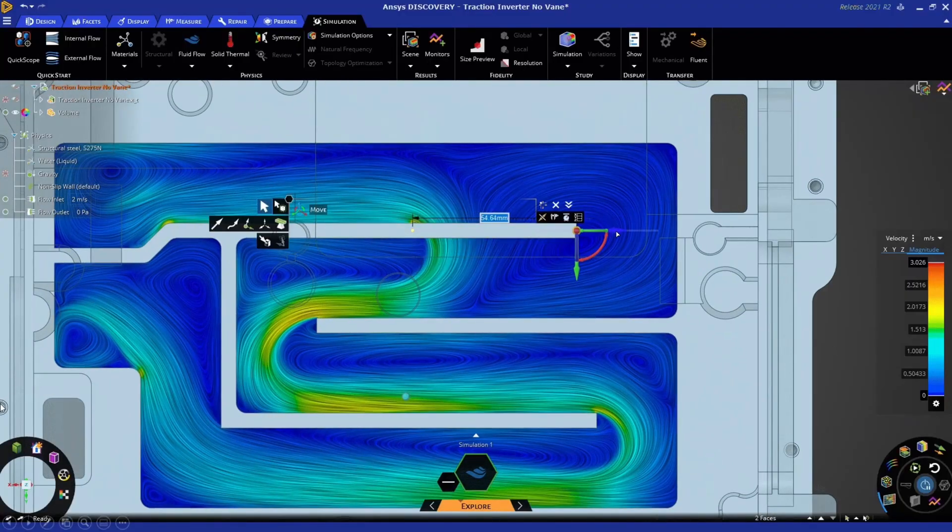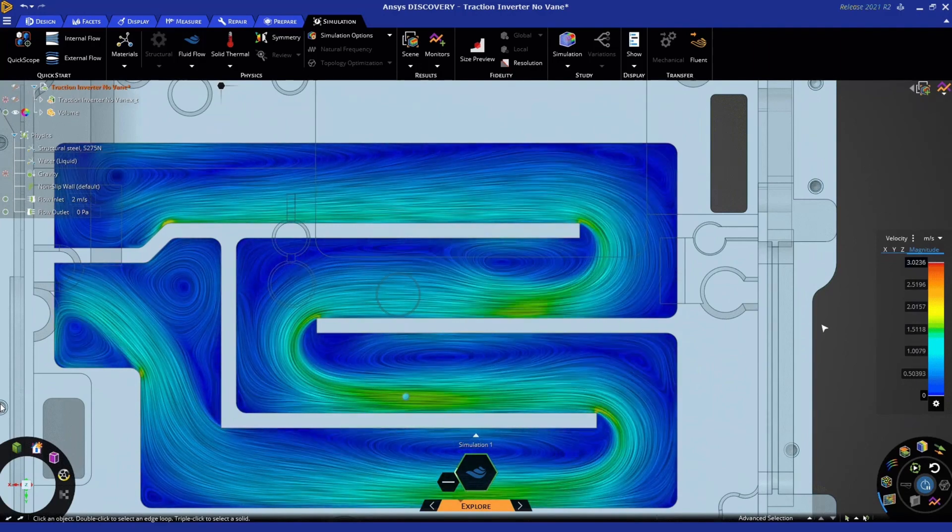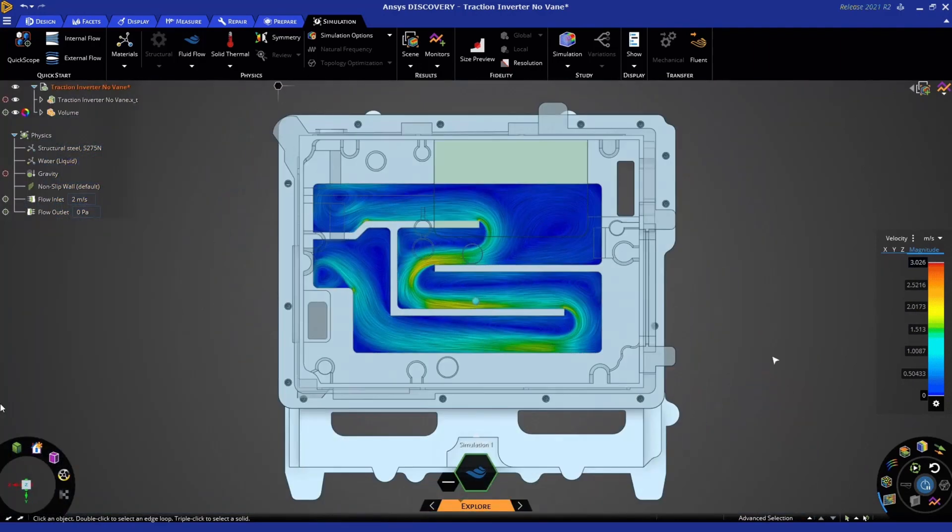Hi, I'm Sarah, and I'm here to tell you that with Discovery, there's no time wasted prepping or cleaning up models. And when it's time to simulate, Discovery harnesses the power of high-performance computing, making slow simulations a thing of the past.